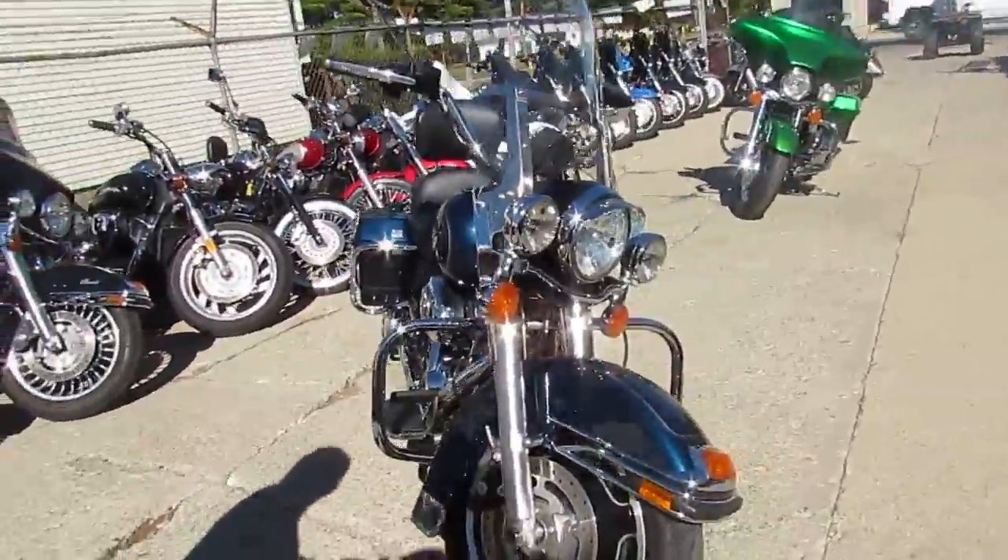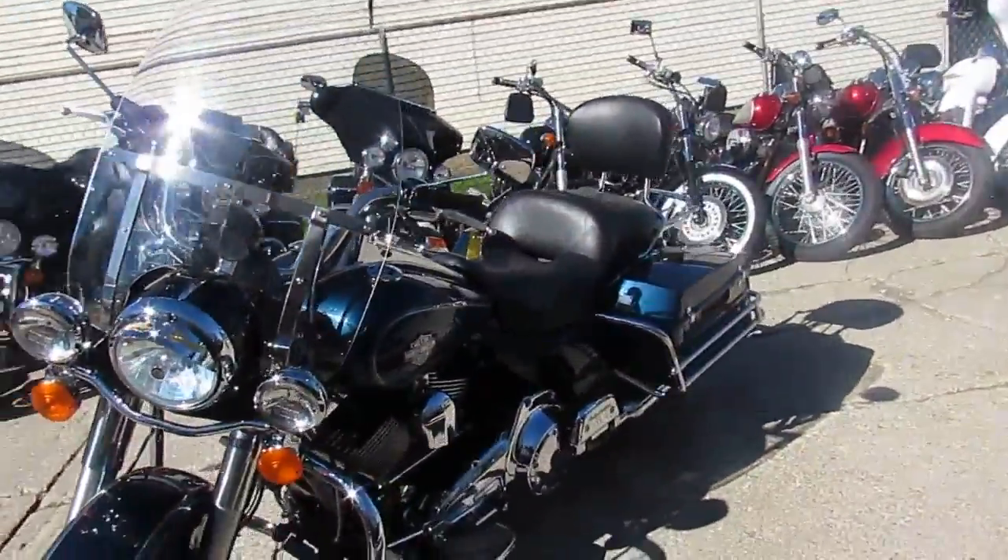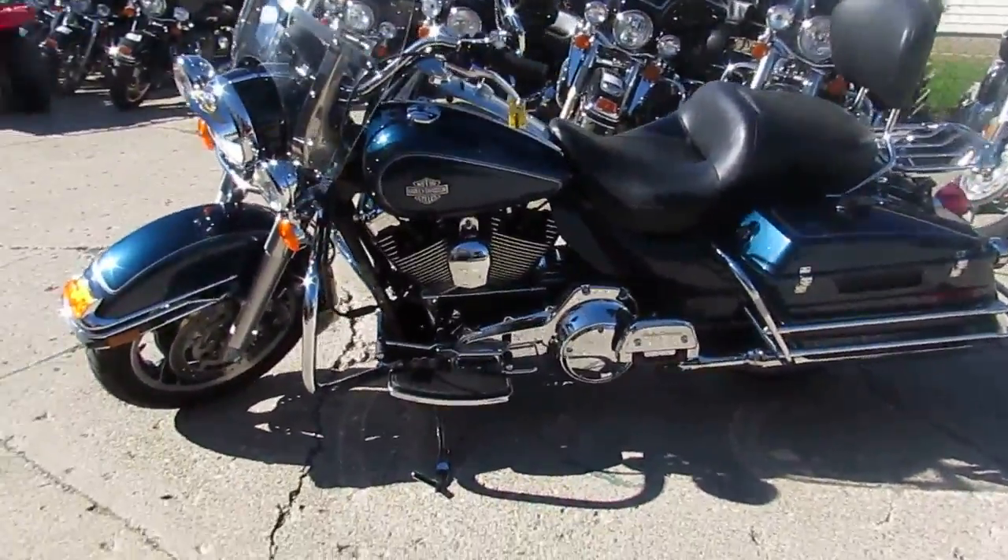2009 Road King — we got this thing priced right at $10,900. That's a good looking bike. Chrome shines like new, paint's in great shape.